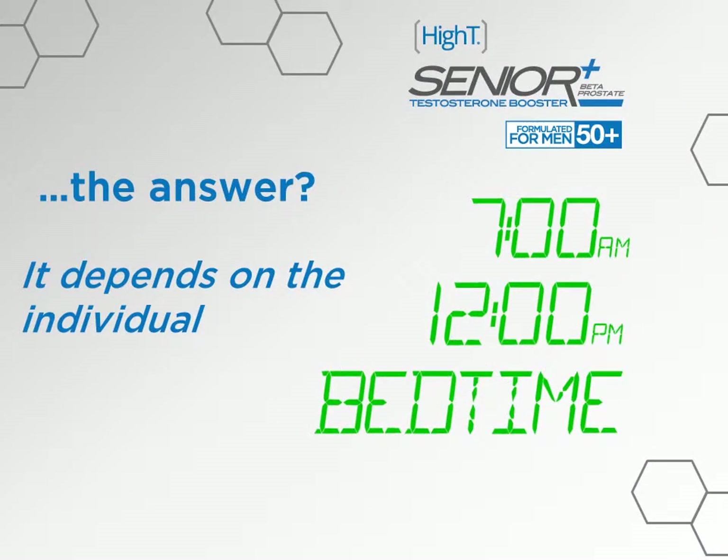The answer does depend on the individual. However, we suggest taking it at a regular scheduled time each day — whether that's in the morning, with lunch, before your workout, or at bedtime. We've found it's generally easier to remember taking your daily serving when it becomes part of your daily routine. The most important part is not necessarily when you take it, but that you're taking the full serving every day.